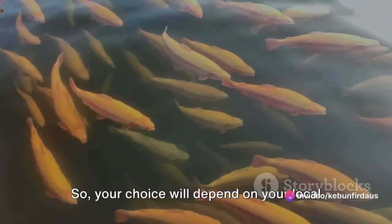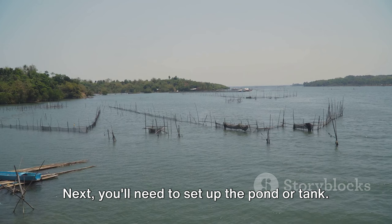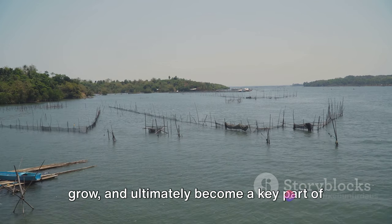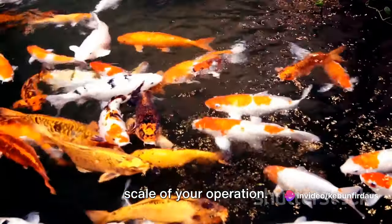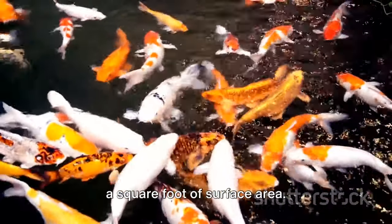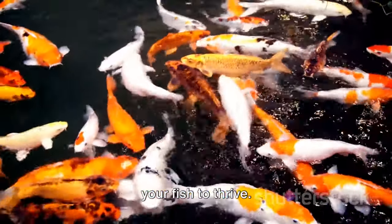Your choice will depend on your local climate and personal preference. Next, you'll need to set up the pond or tank — this is where your tilapia will live, grow, and ultimately become a key part of your aquaponic system. The size of your pond will depend on the scale of your operation. Remember, each adult tilapia needs about a square foot of surface area, so make sure you have enough space for your fish to thrive.